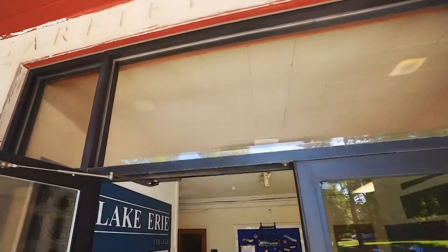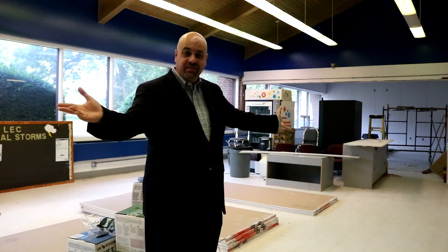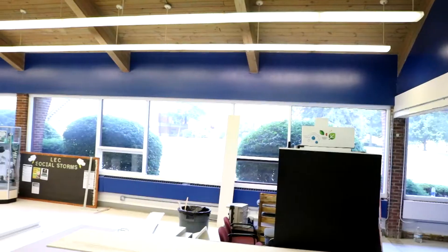Another exciting project that's been under construction over the summer is found in the Garfield Center. We're excited about the creation of this new learning suite, which will include two general purpose classrooms as well as this newly renovated student lounge space. A movable glass wall in one classroom will allow for a larger meeting room